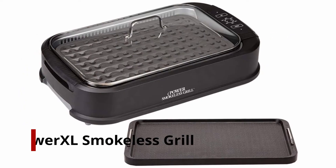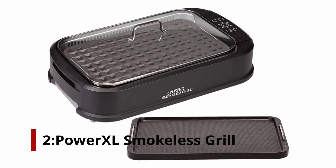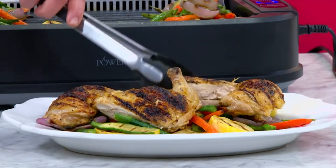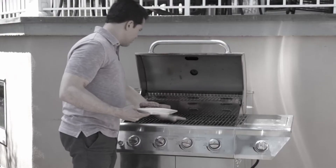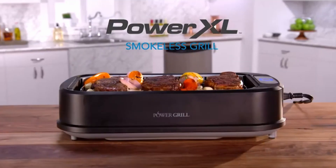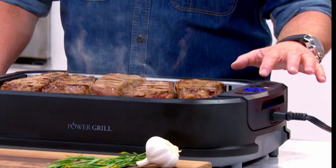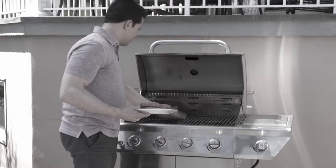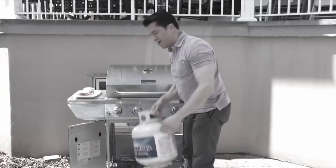Number 2: Power XL Smokeless Grill with Tempered Glass Lid. You'll have a virtually smokeless experience with this grill thanks to the Turbo Smoke Extraction device. 'The best thing on this is the tray below where you can add liquid to infuse your food with when cooking,' says one reviewer. 'I've put spices and liquid smoke in there and it does a beautiful job flavoring all of the food on the grill.'